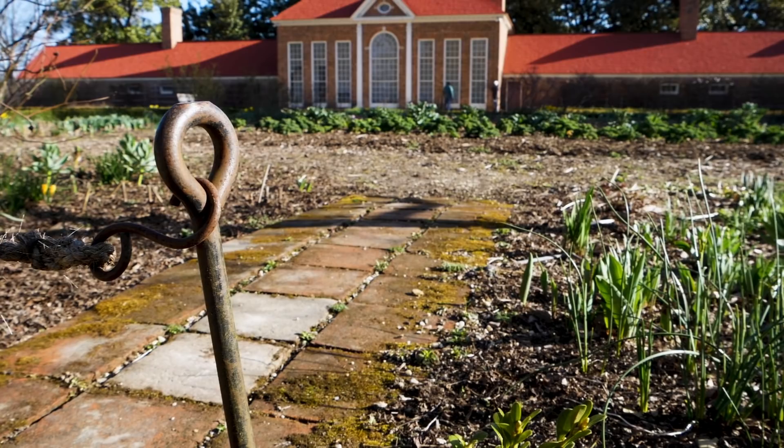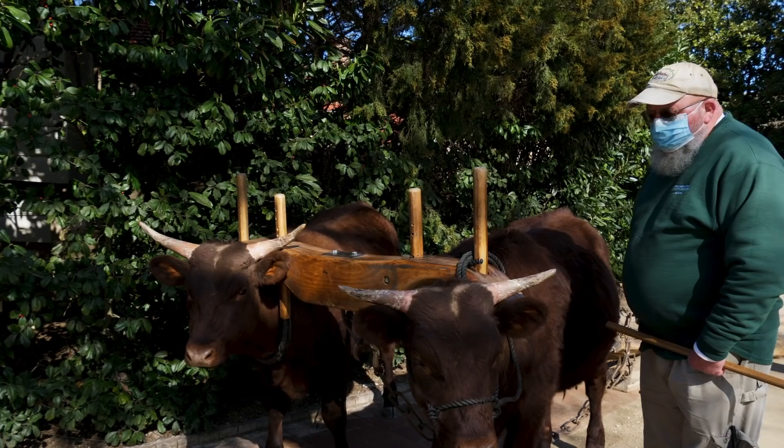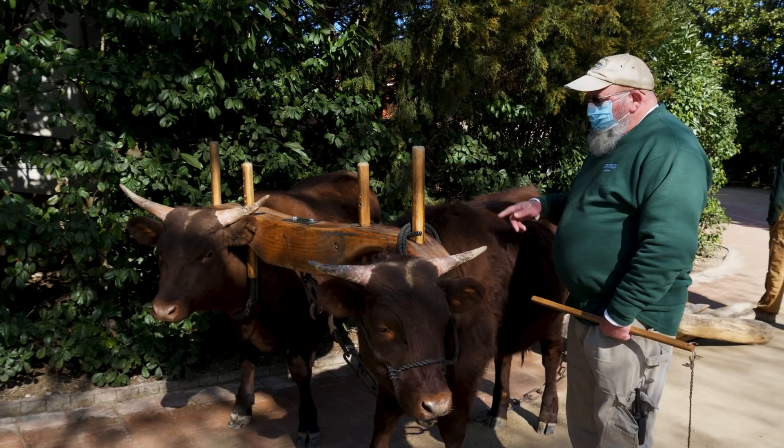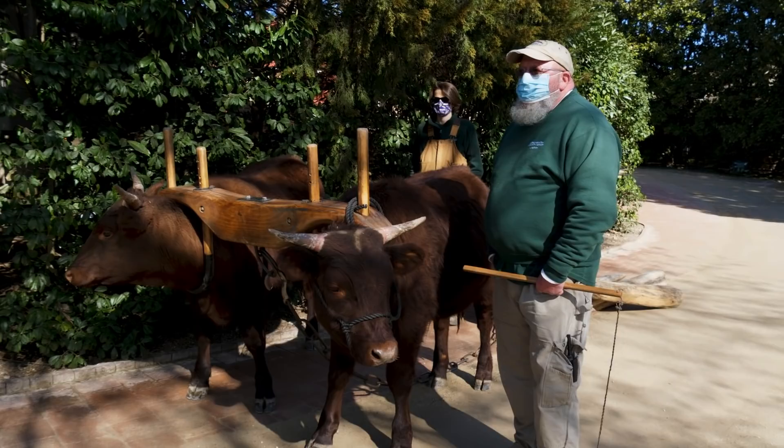What we've got going on here is training some steers. Steers that mature at four years old are then called oxen. These are steers in training — Nox and Spud — and they're pulling some logs today just for conditioning and training. The bigger and stronger they get, the more they can try to pull with them. Kind of like going to the gym.